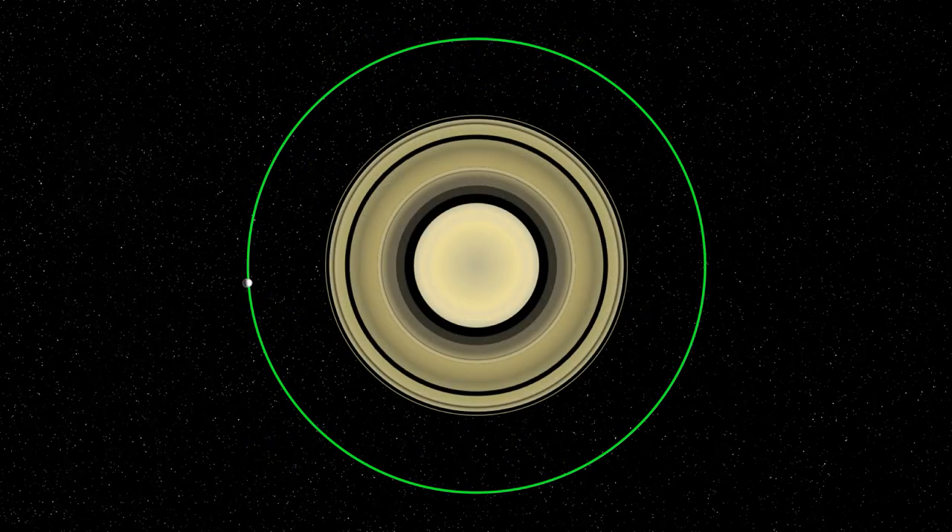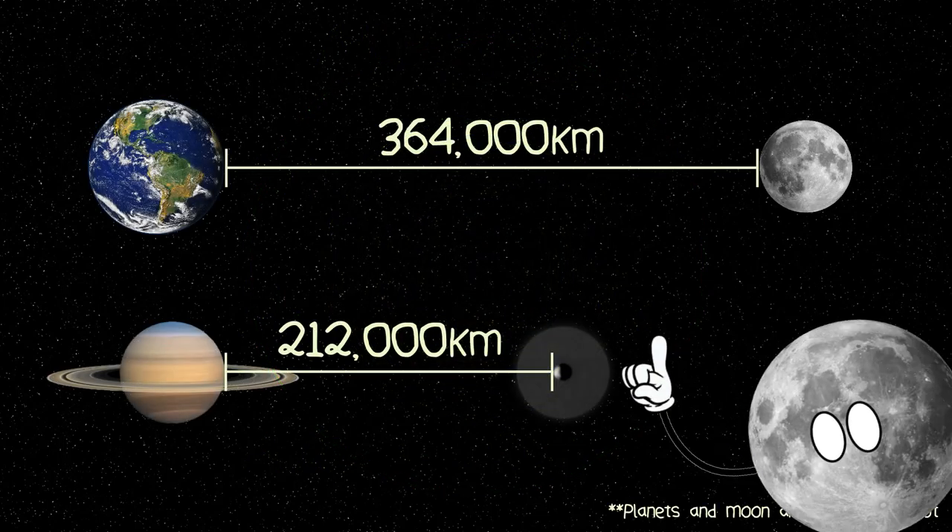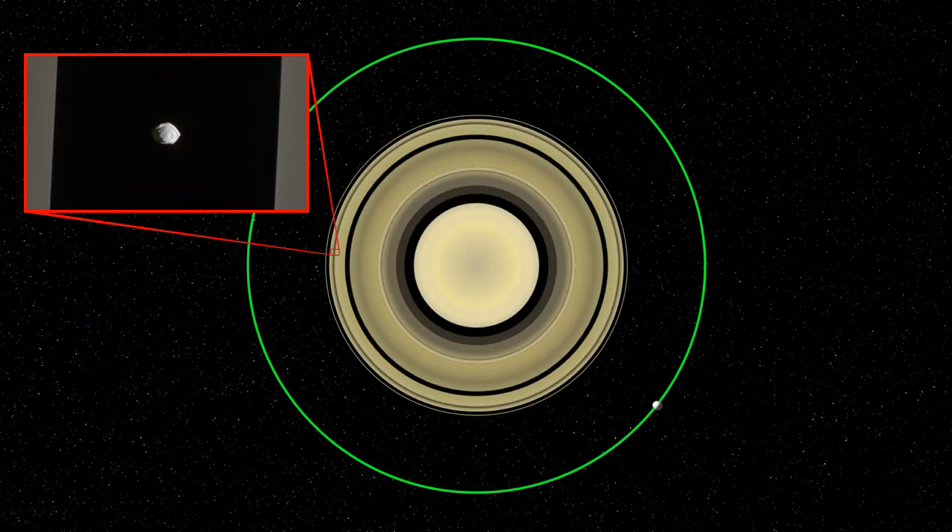Pallene orbits close to Saturn at a distance of 212,000 kilometers. For context, that's about 60% of the Earth-moon distance. But it's not the closest of the Saturn moons — that title goes to Pan, which orbits within the Encke gap found within the A-ring.